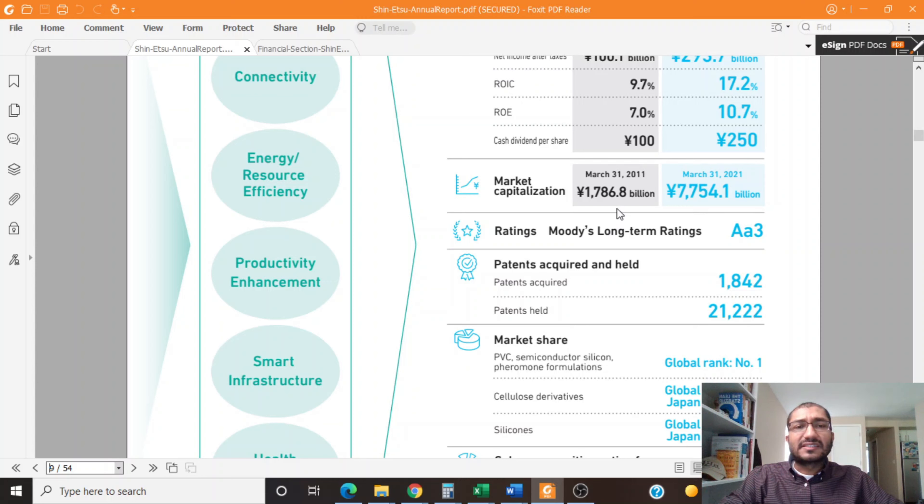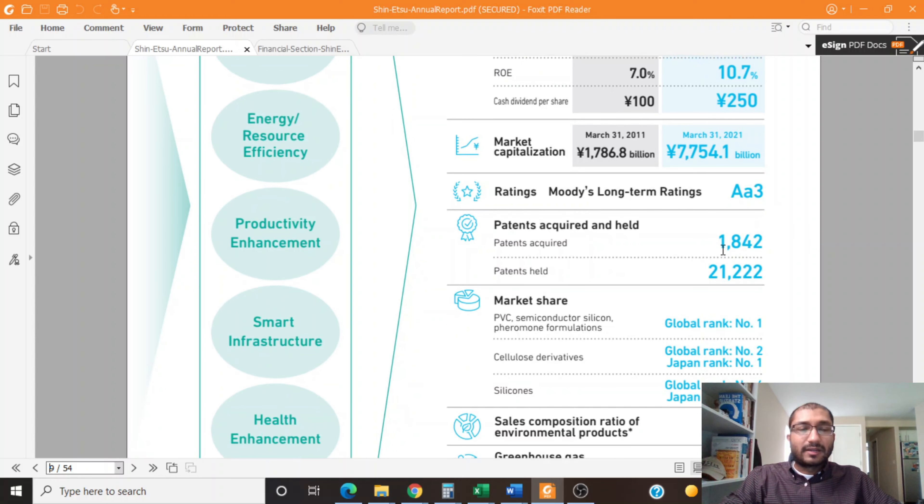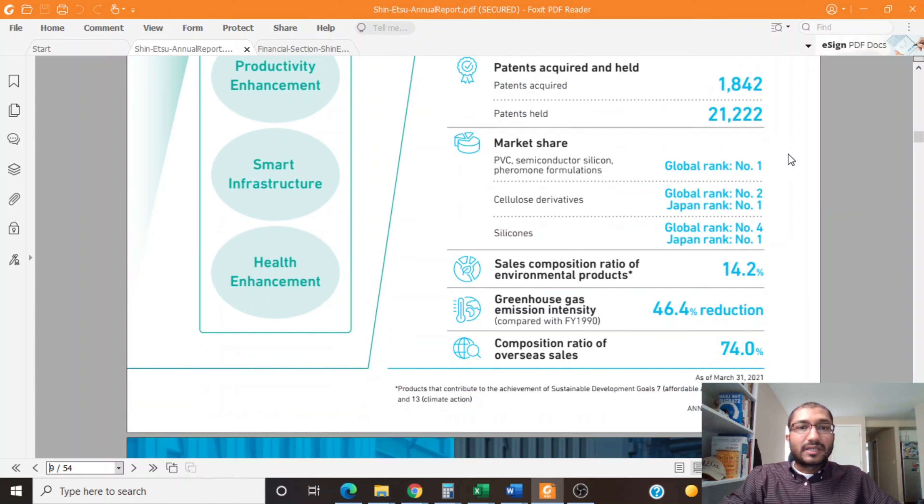What this means is, if you had invested $100 in Shinetsu in 2011, by now that investment would have grown to about $450. The company also has a high-grade rating when it comes to patents — it acquired about 1,842 patents and has held about 21,222 patents. When it comes to market share, the company has a global rank of number 1 in the PVC, semiconductor, silicone, and pheromone formulations division.